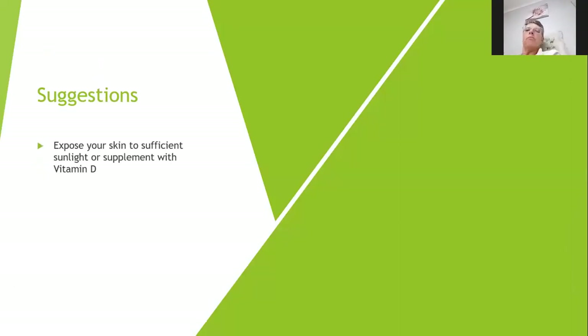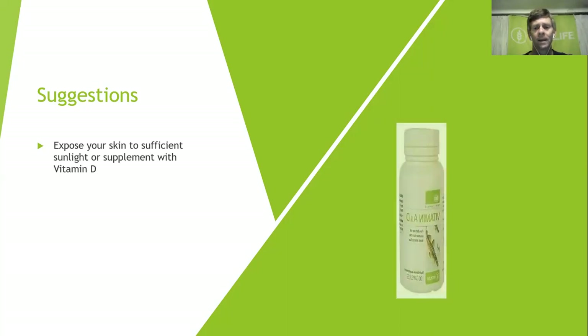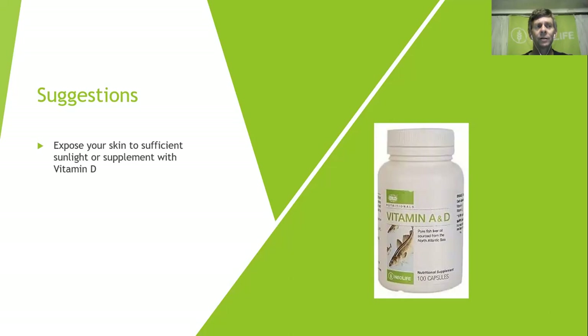To get vitamin D, expose your skin to sufficient sunlight or supplement with vitamin D. A vegan vitamin D is available overseas but not yet here. Currently our best source is vitamin A and D, and obviously here in Africa — specifically KZN — go spend some time in the sun. If you're outside and perspiring, don't come in and shower immediately because you'll wash away everything needed to create vitamin D. Keep that perspiration on your skin for a little while. Keep vitamin A and D in the fridge, otherwise it gets very sticky.